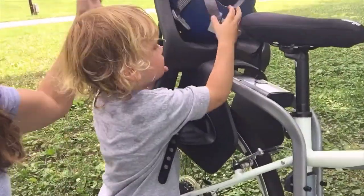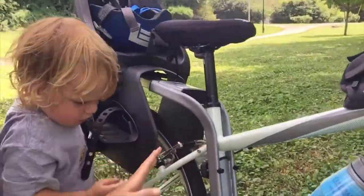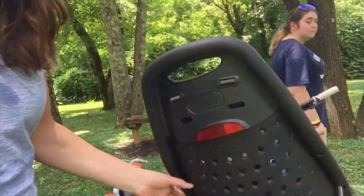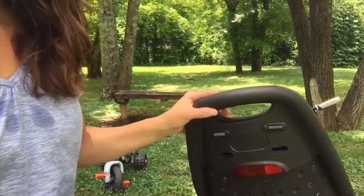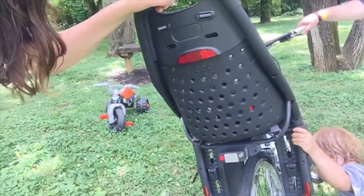The seat mounts quite easily and securely to my bike seat post. Not that I'll be doing much night riding, but it does have reflectors on the back. The seat is just over eight pounds, so it's relatively lightweight, and it's built to hold my son until he reaches 49 pounds.